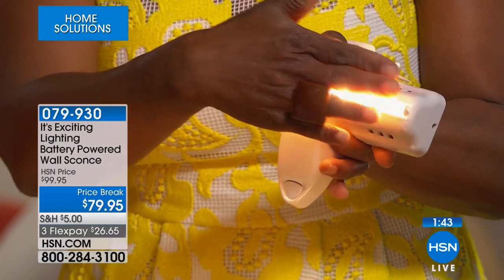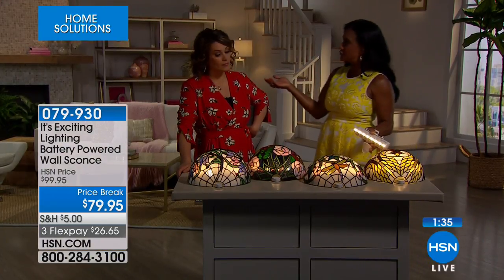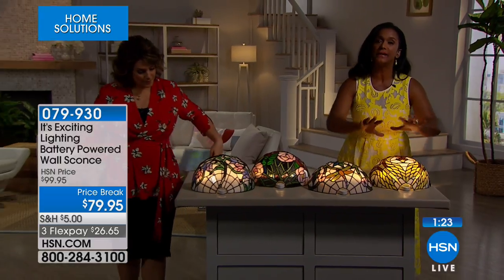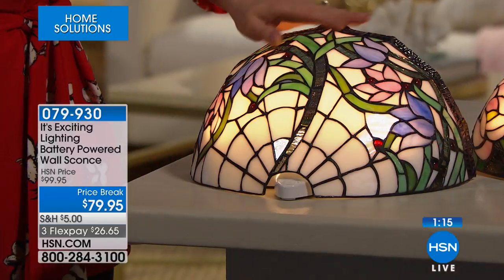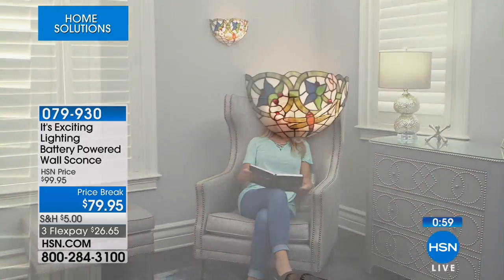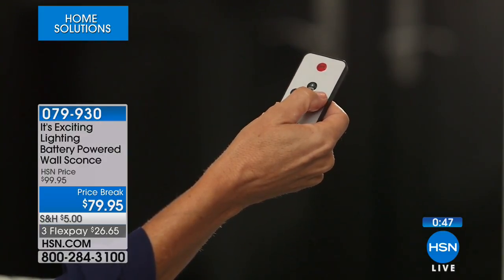LED lighting is long-lasting and won't add to your utility bill. They're especially valuable during power outages — something many people are experiencing with rain and storms. Not only are they pretty, but practical. Think about staying in a beautiful boutique hotel or touring a lovely home and seeing this type of lighting. You'd wonder: could I ever have something like that in my home? This is your opportunity.